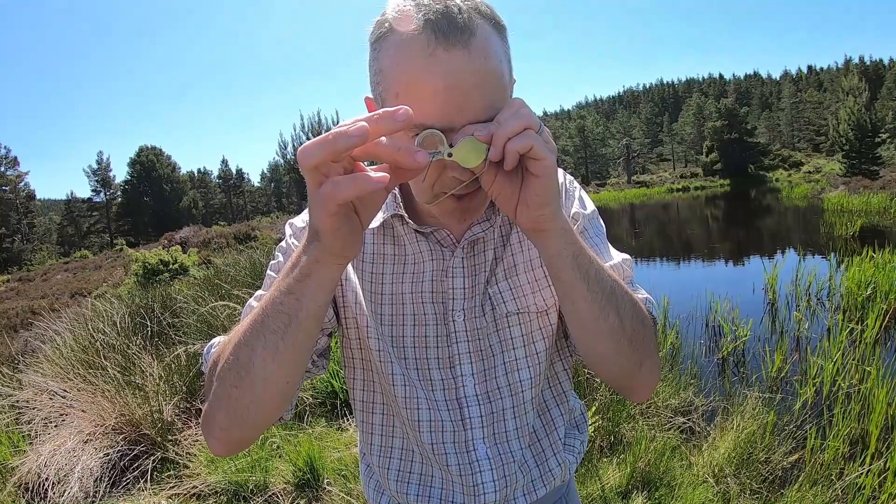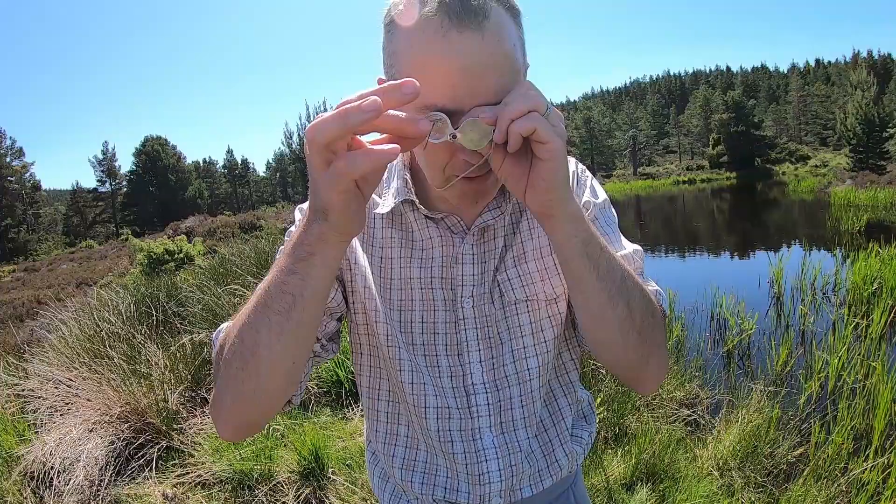You can see the spear-shaped mark. It's got lots of mites on it underneath — that's quite common on damselflies.